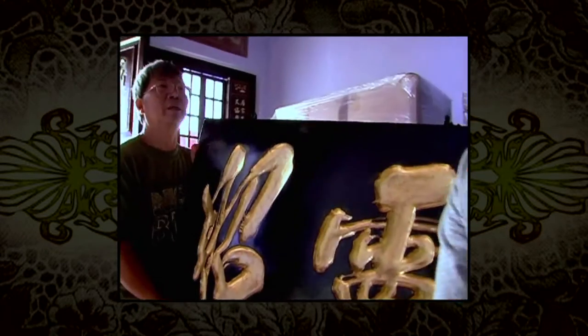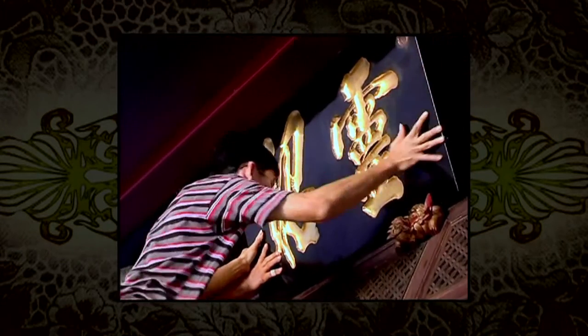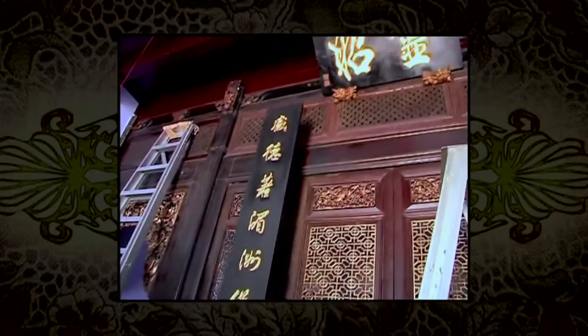In order to stay true to the style and function of the front hall, the conservation team had to conduct rigorous investigations into its original decorative scheme. Their extensive exploration led to some interesting and unexpected discoveries.